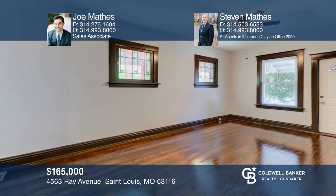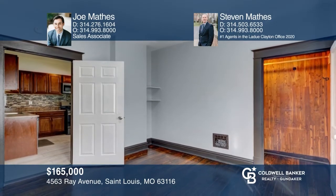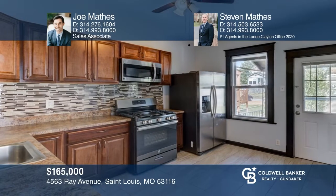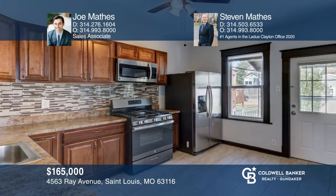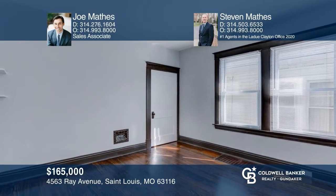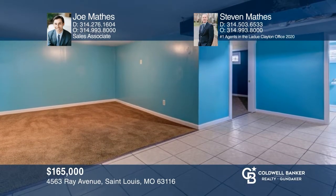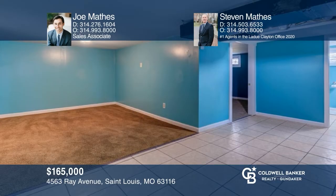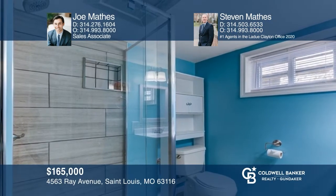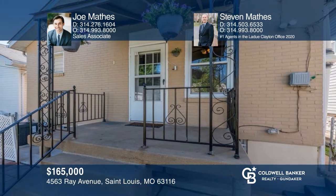Check out this wonderful brick home situated on a quiet street in the Bevo area. This lovely renovated home features refinished original woodwork throughout, stained glass windows, and fresh paint. The lovely kitchen boasts a newer countertop, sink, faucet, backsplash, and stainless steel appliances. In the lower level, you'll find an office sleeping area with a full walkout and additional storage. The home has been very well maintained. For a private tour, call Joe Mathis and Steven Mathis.